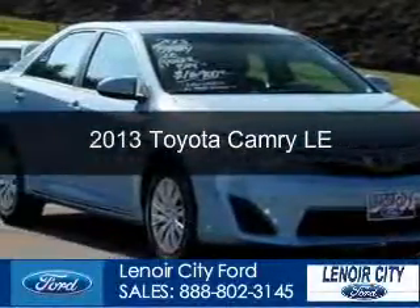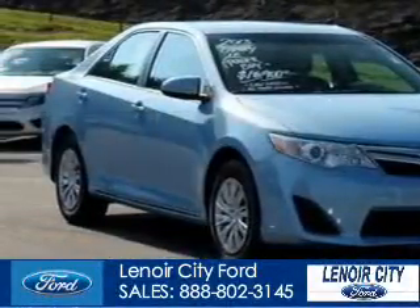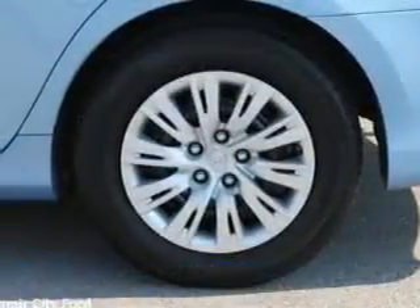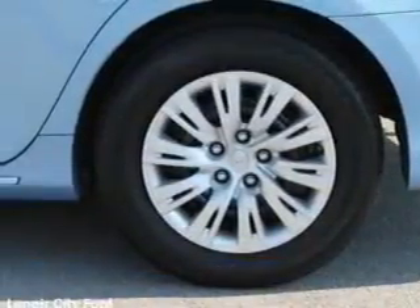This is a used 2013 Toyota Camry, powered by front-wheel drive, a 2.5-liter 4-cylinder engine, and a 6-speed automatic transmission.